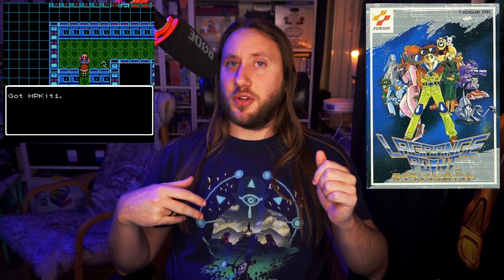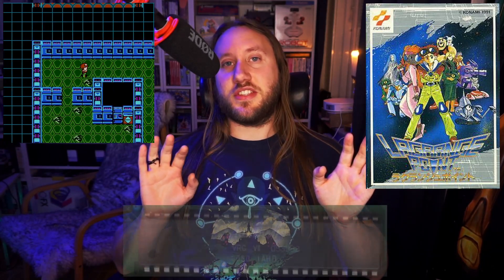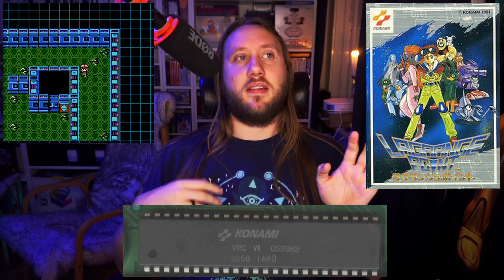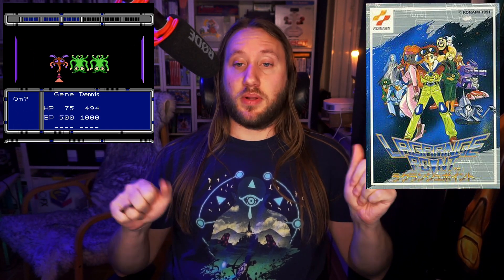Next I tried Lagrange Point — the only Famicom game using the VRC7 chip for music (the other game, Tiny Toons 2, doesn't use the audio capabilities). The simulation from the core works absolutely fine and the game plays well too.